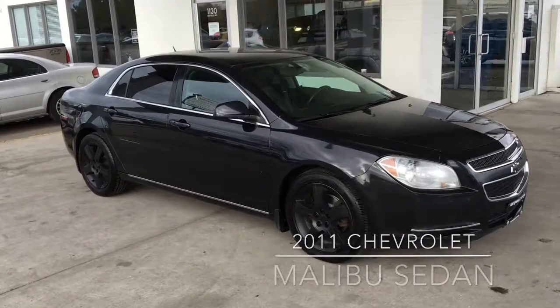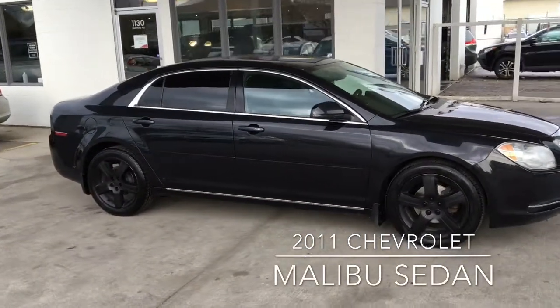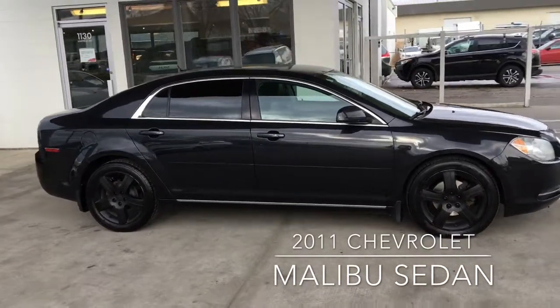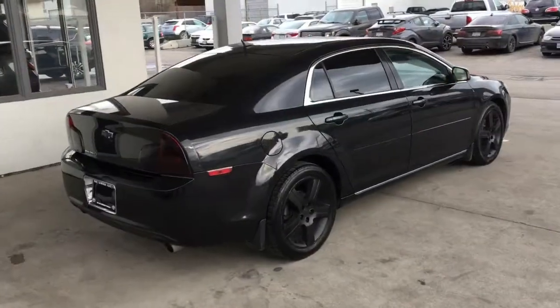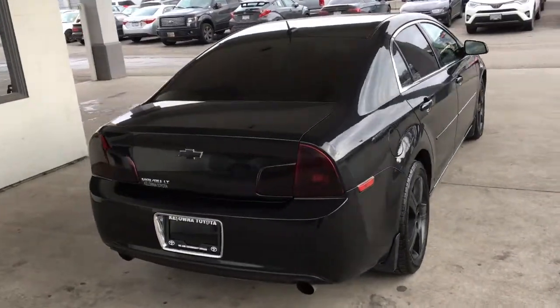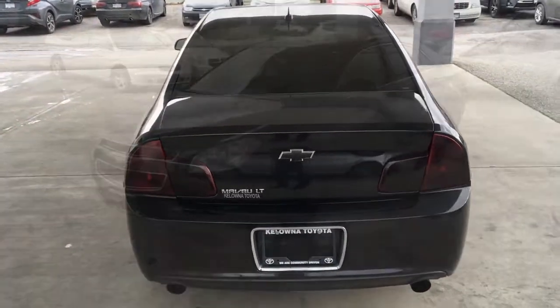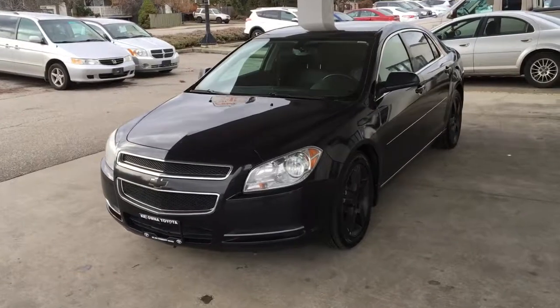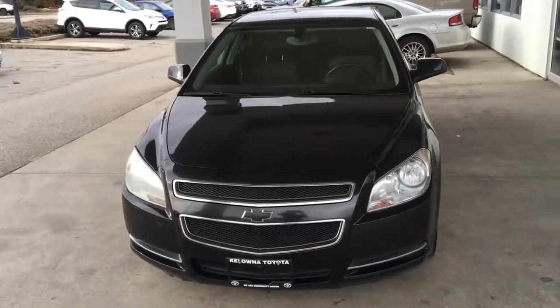This affordable sporty 2011 Chev Malibu sedan looks sharp in black. It rides on 18-inch alloy wheels and it's powered by a 3.6-litre V6 engine mated to an automatic transmission. This mid-size sedan offers seating for five and it shows well with chrome trim, tinted glass, and color matched mirrors and door handles. The vehicle looks great from all angles and has just over 138,000 kilometers on the odometer.